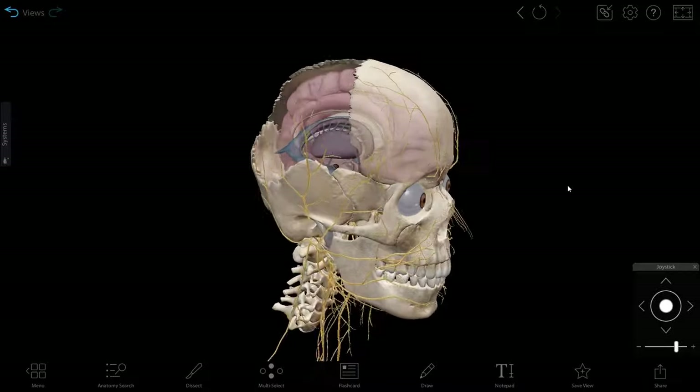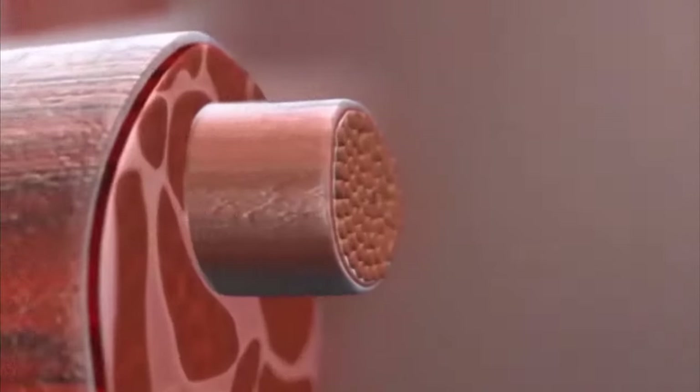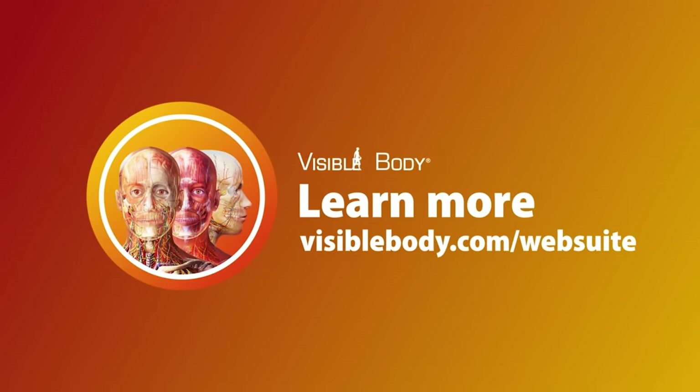Want to learn more about the anatomy and physiology of stress? Visible Body Web Suite has all the 3D models and microanatomy models and physiology animations you need, as well as 3D flashcard decks for studying. Learn more at visiblebody.com/web-suite.